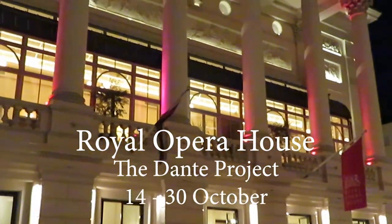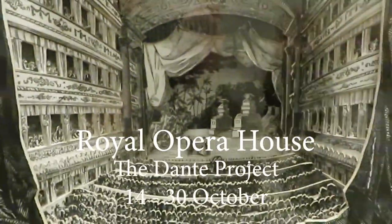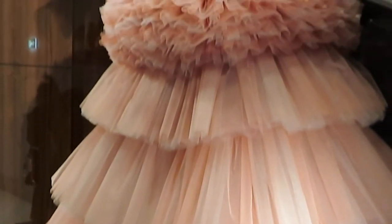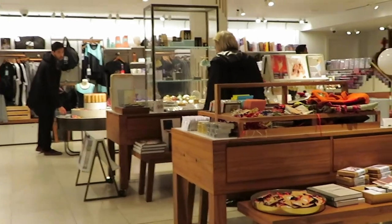Finally we made it to the Royal Opera House for a showing of the Dante Project. I know this isn't technically an art gallery, but walking through the ground floor almost felt like one — there were really neat dioramas of the theater throughout the past hundred-plus years and beautiful costumes from past shows on display.